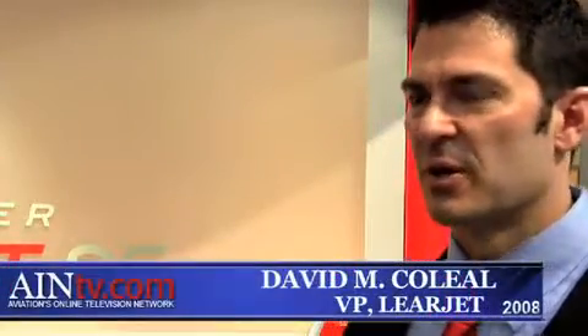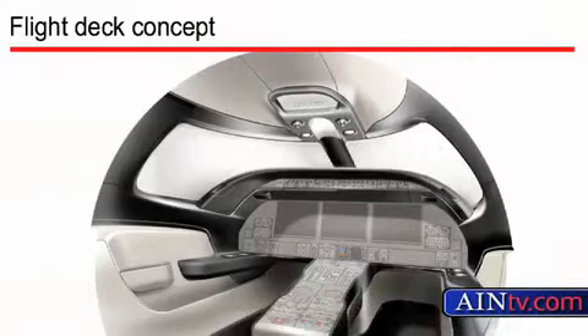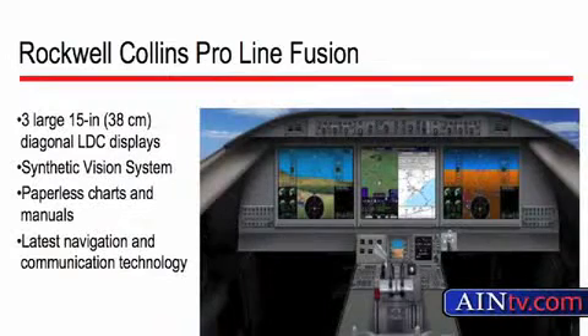What's new inside? Let's start with the cockpit — anything new there? Sure. Both the cockpit and the interior, we really worked closely with our customer base to understand what they wanted to see from interior styling and avionics. Avionics is going to be the Rockwell Collins Pro Line 21, a derivative of the Global Vision flight deck in our Global Series aircraft. So synthetic vision, paperless cockpit — all the things you'd expect in a modern aircraft.